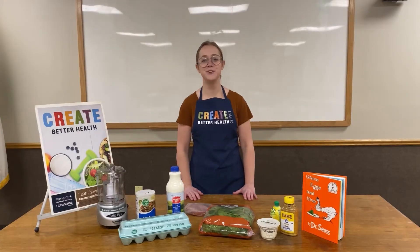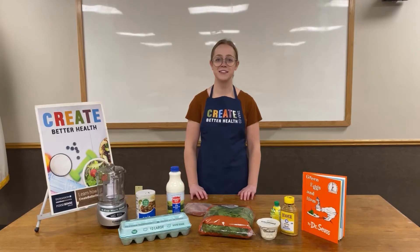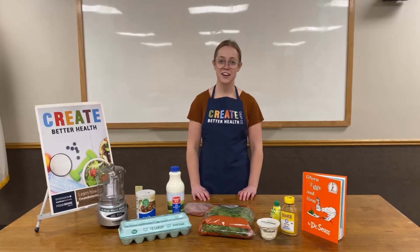Hi everyone and welcome back to our Food, Fun, and Reading Virtual Tasting Experiences. My name is Mikayla Lane and I'm here with Create Better Health and USU Extension.